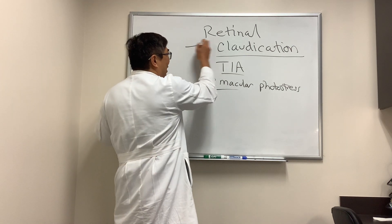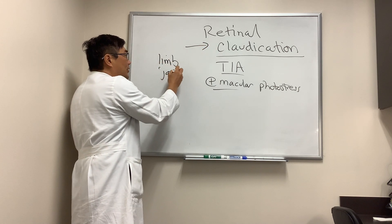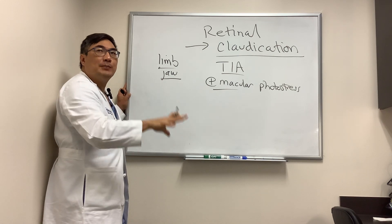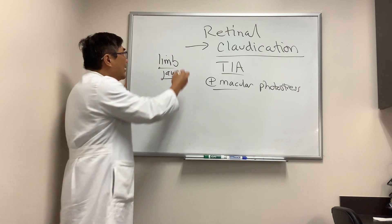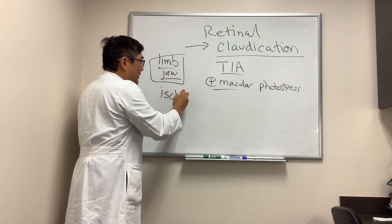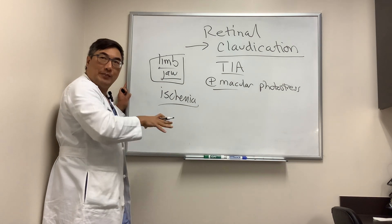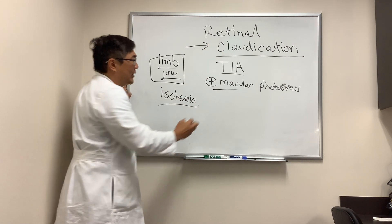When you have retinal claudication, it's just like limb claudication or jaw claudication. Claudication means a decrement in function caused by use. So if you use your jaw while chewing food and then get pain, or with limb claudication you're walking and then get pain — that limb or jaw claudication is an ischemia sign. The use of the organ causes the pain and dysfunction, and it's the same thing with retinal claudication.